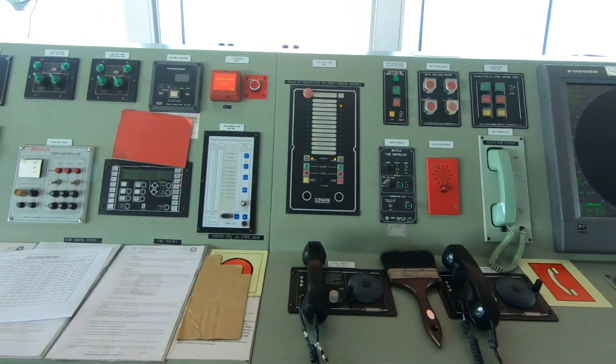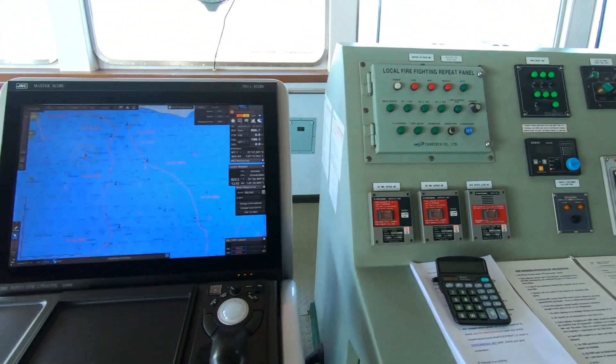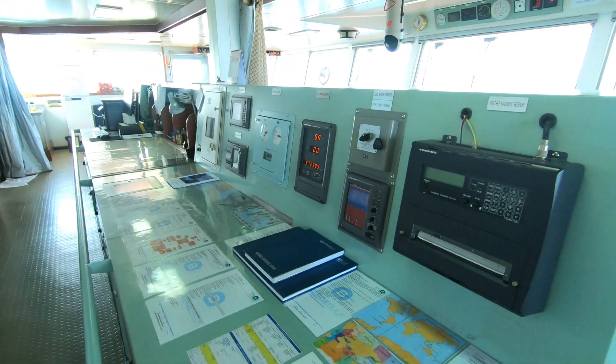Captain's Eye is connected to various sensors such as AIS, Gyro, GPS, and Radar. It analyzes the situation by taking feed from these sensors as well as from the cameras, and it improves the situational awareness on board.